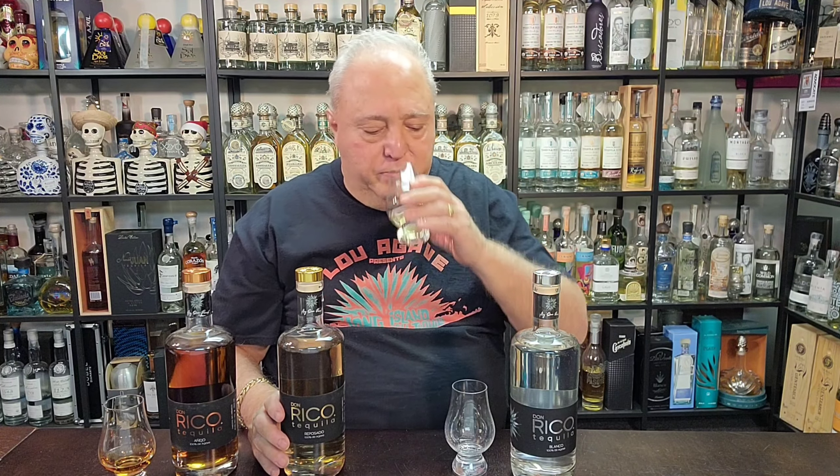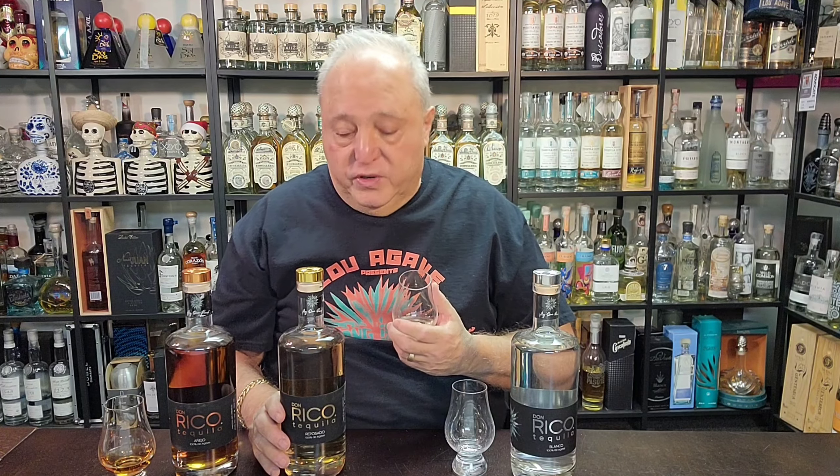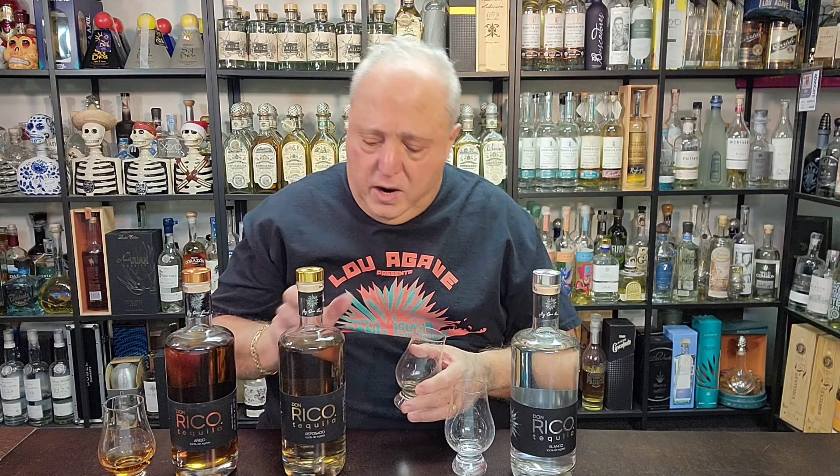The spices pop out at me. Nice and sweet, I like it. It's really nice — got a clean taste. Nice and additive free, you don't taste anything funky going on whatsoever. I gave this a 85 last time and I'm going to stick with the 85 on this. I definitely like the Blanco better — that's just me.